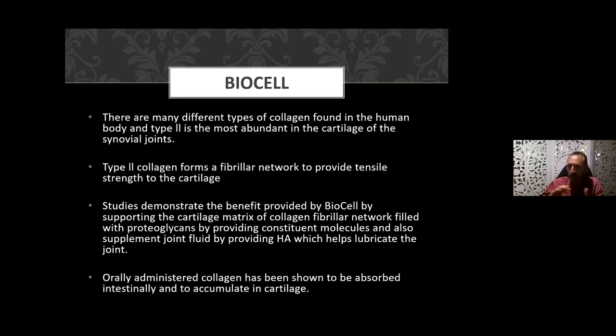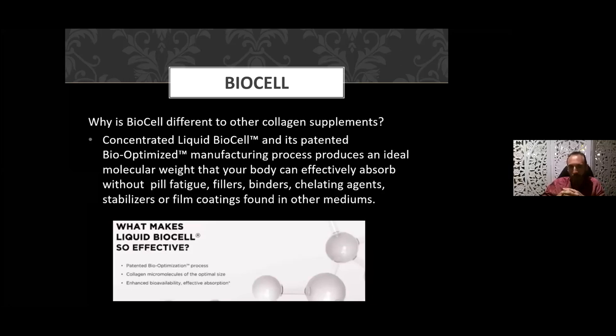BioCell provides constituent molecules and also supplements the joint fluid via HA to lubricate the joint. Orally administered collagen has been shown to be absorbed intestinally and to accumulate in cartilage. As a liquid preparation you get a better rate of absorption. What makes it different? Ours is a patented bio-optimized manufacturing process producing the ideal molecular weight that the body effectively absorbs — avoiding pill fatigue, fillers, binding agents, chelating agents, stabilizers, film coatings, and other excipients found in tablet preparations or powders.